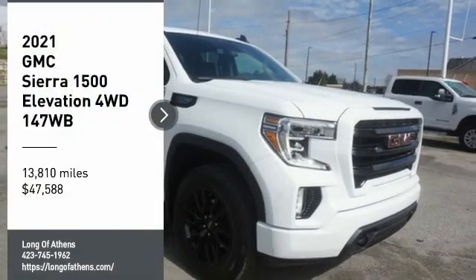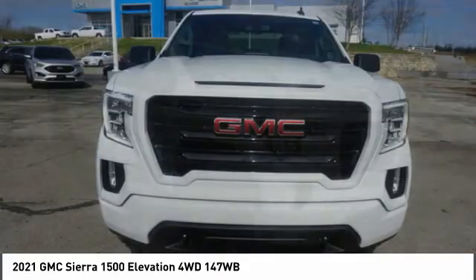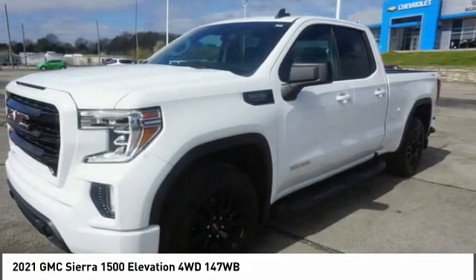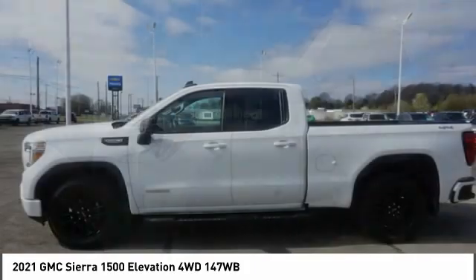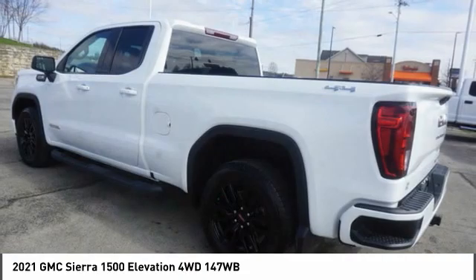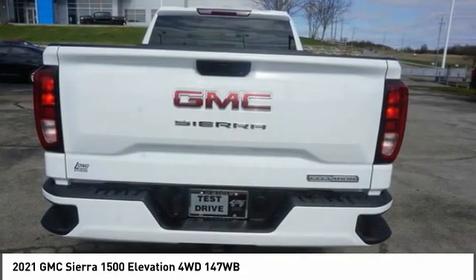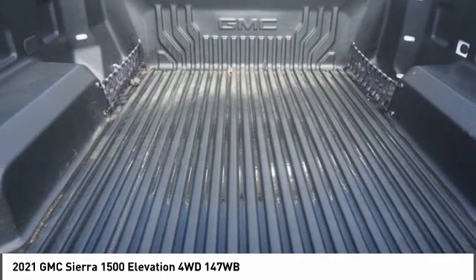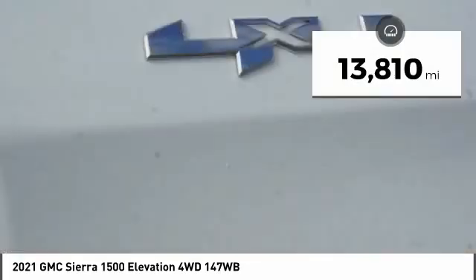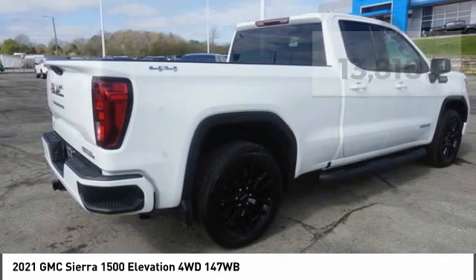Come test driving the 2021 Sierra 1500. The GMC Sierra is a full-size pickup with all the functionality you could expect. With multiple trim levels, the GMC Sierra provides a wide range of features for you to enjoy. Power and advanced technology can both be found in this fantastic truck, and it is priced below $50,000. This vehicle has less than 15,000 miles. Here are some of this vehicle's great options.